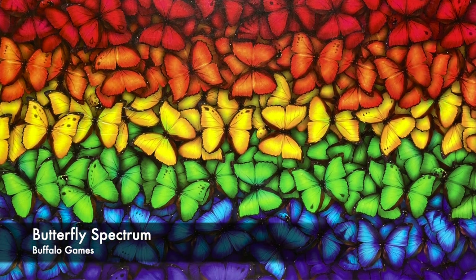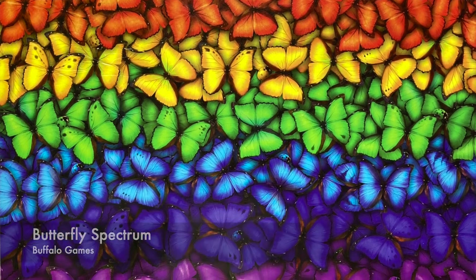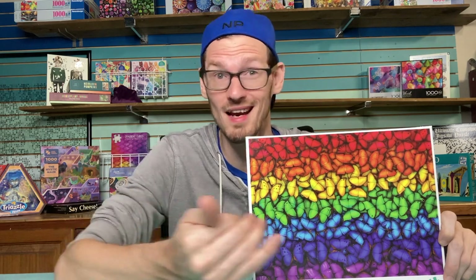I have one 1,500-piece puzzle waiting: Butterfly Spectrum from Buffalo. This one has been sitting in the stack for a long time — I need to get to it soon. It looks really easy to sort by color layers — red, orange, yellow, green. But I've heard from people that it's actually really tricky to put together because within each layer there's not a lot of variation to go on.